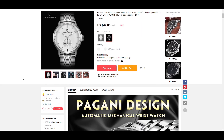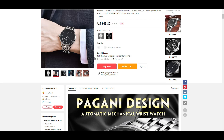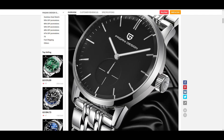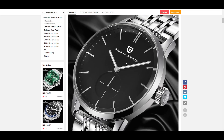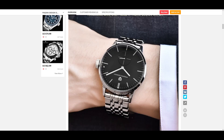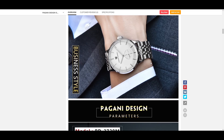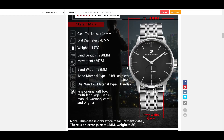The third watch is the PD-2720M, costing $50. The reason I chose this one is the dial — it's a very simple design, and Pagani Design have made a couple more watches with a similar dial layout. I like the simplicity of it. Even though it's more of a fashion-oriented watch, I actually like the way it looks.